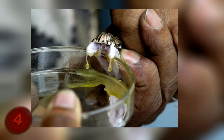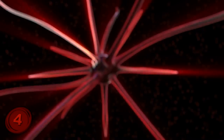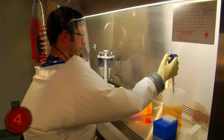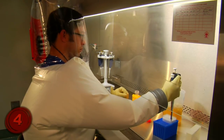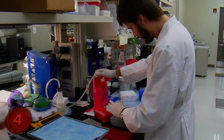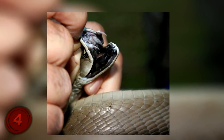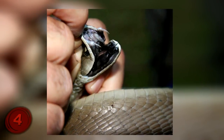A few drops of black mamba venom can quickly kill a victim because the chemicals bind themselves so tightly to the cells within the body, especially nerve cells. This is why scientists want to study it so closely — if they can figure out how the venom attaches itself to the cells, they could have a better understanding of how to help cells fight it off. The venom of the black mamba, which can kill a victim in a matter of minutes, may very well be the tool needed to help repair the central nervous system.